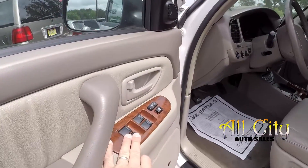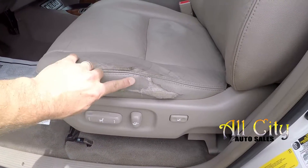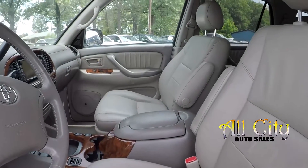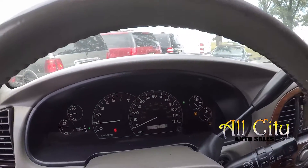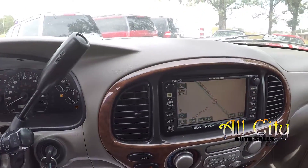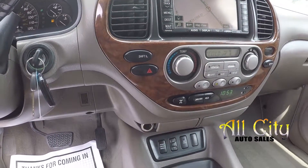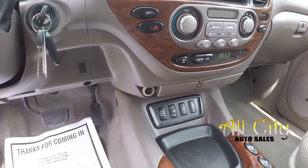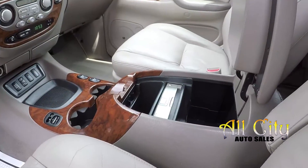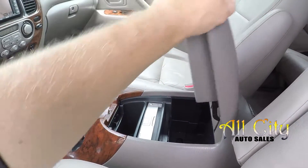Inside the Sequoia you're going to have full power windows and locks, full power driver seat. The vehicle just hit the lot — there's a little spot in the leather they are going to have repaired for you. Outside of that, the rest of the seating surfaces are a nice tan leather. 247,749 is your current mileage. AM/FM, navigation, all of your climate control functionality. Four-wheel drive is push-button, easy to get to. You've got heated seats up front, a little additional storage, and a DVD player for your rear entertainment center.